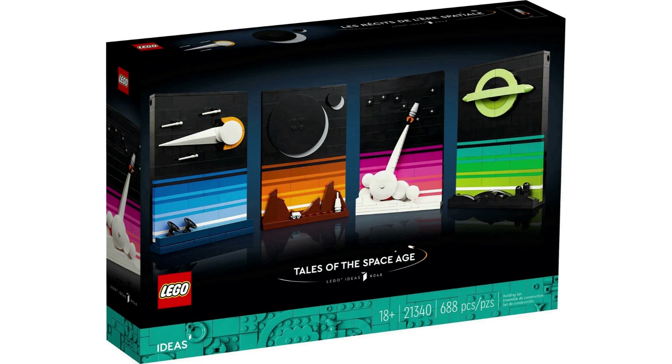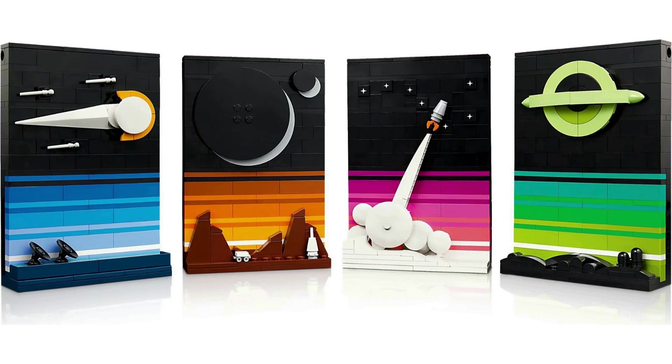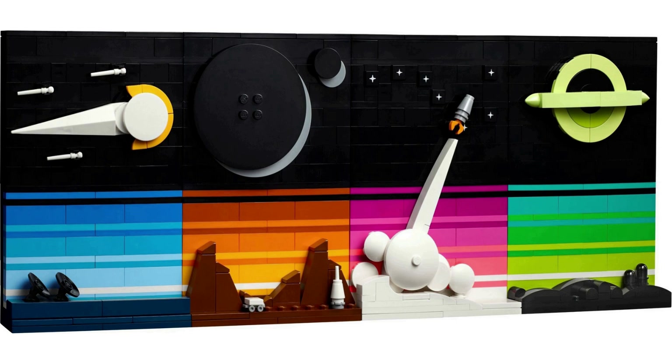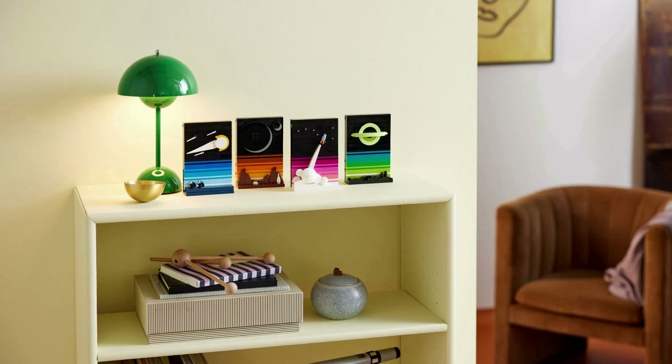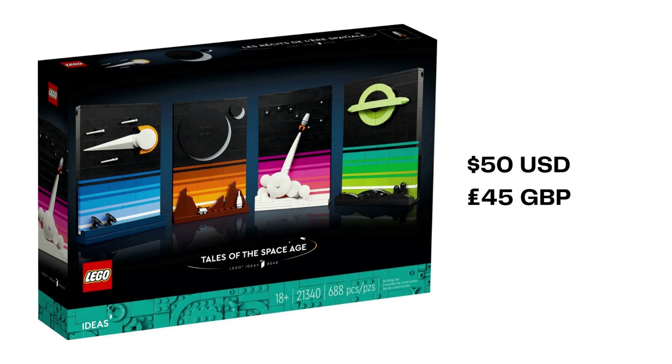Tales of the Space Age released as 21340 in May 2023. It's an 80s-inspired brick-built postcard style set. Submitted by user John Carter, this set contains 688 pieces. Four separate builds showcase a movie poster art style and distinct color palette for each: there is an observatory, a moon base, a shuttle blasting off, and a black hole. These are intended to be displayed either together or separately in a home. LEGO Tales from the Space Age is $50 USD, £45 — somewhat of a return to price point for Ideas sets released between 2011 and 2017.